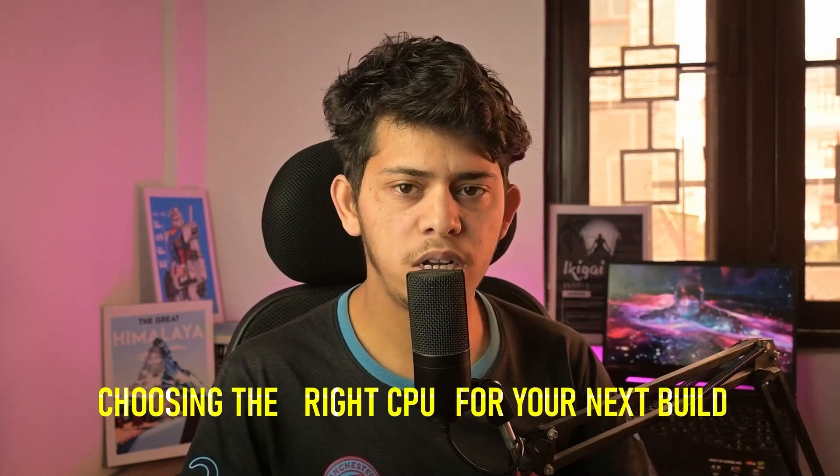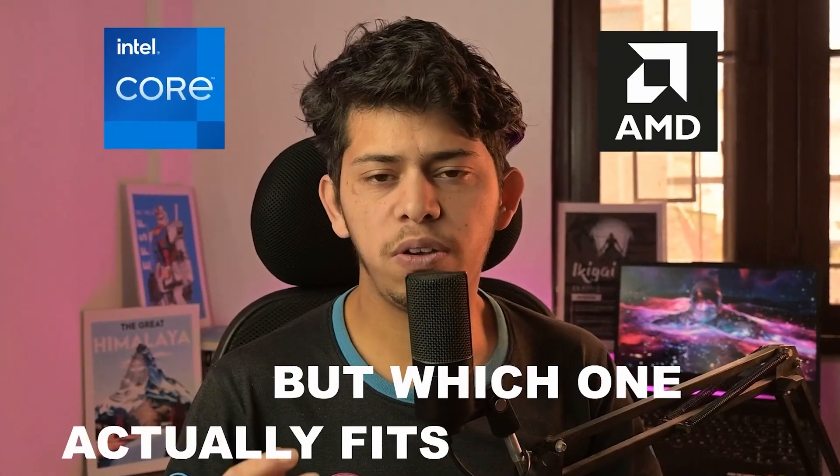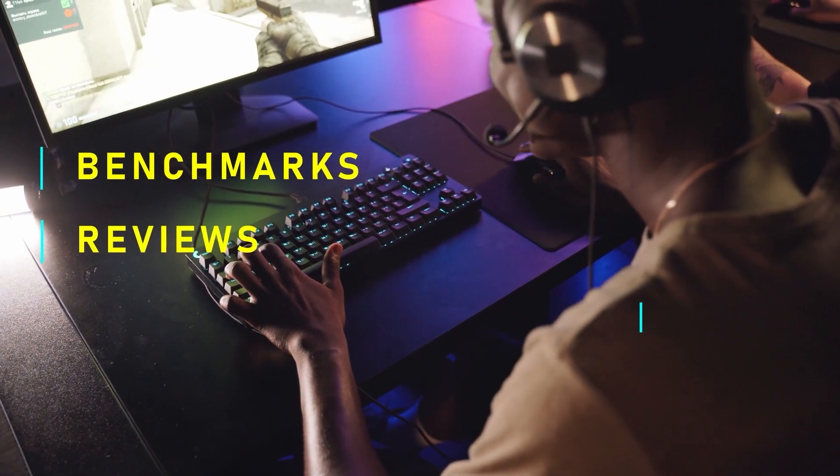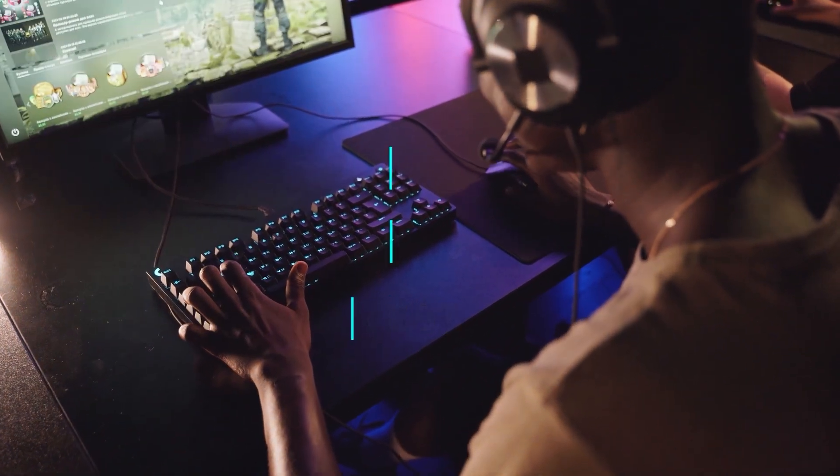Choosing the right CPU for your next build sounds easy, until you start comparing Intel or AMD. One is faster and one is more efficient, but which one actually fits your needs? I've gone through benchmarks, reviews, and real-world tests, because no one wants to overspend or end up with the wrong CPU.